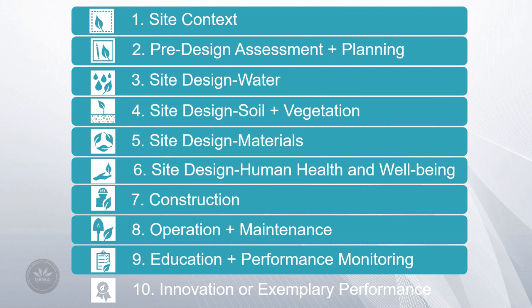Education and Performance Monitoring provides transparent educational opportunities throughout your project to all interested parties, providing a platform to grow and lead by example. A credit in this section encourages long-term site monitoring and sharing of site performance data.